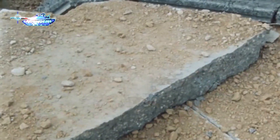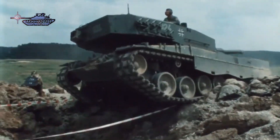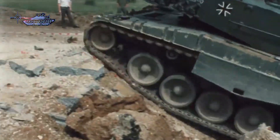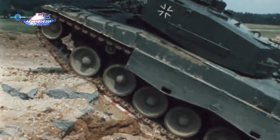The process began with the detonation of an explosive charge designed to create a crater in the target area. Following this initial phase, the Leopard 2 tank was called in to traverse the modified terrain. In most cases, the tank found it challenging, if not impossible, to navigate the affected area.